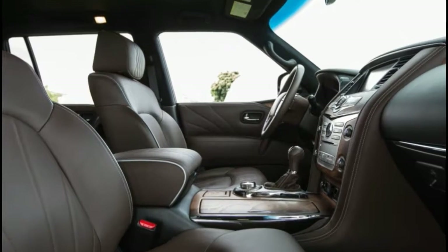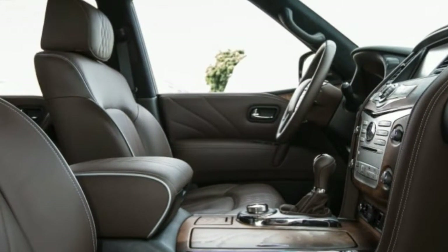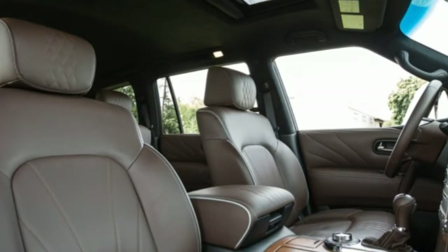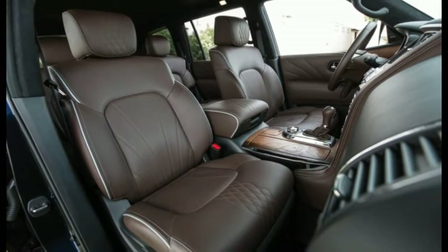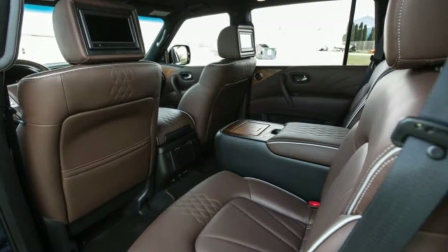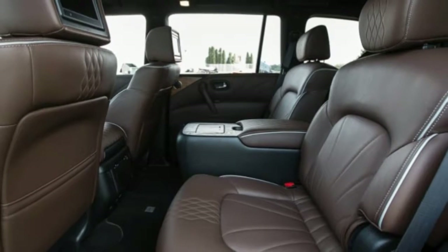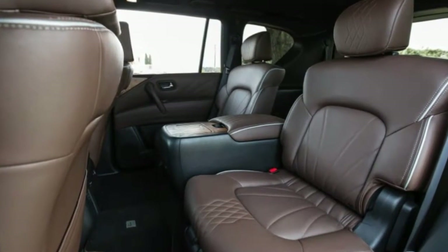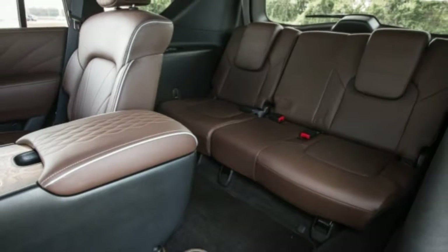The kids at least get a decent view out. Whereas the GM trucks in particular have egregiously swollen C-pillars, Infiniti's are maybe one third as wide. On the outside, the Limited gets a comprehensive darkening, with tinted lenses for the head and taillights, smoked chrome trim, and a special dark finish on its standard 22-inch wheels that takes on a brownish hue in certain lights. Even if you disagree with the styling, it's hard to object to the palette of our Hermosa Blue example.